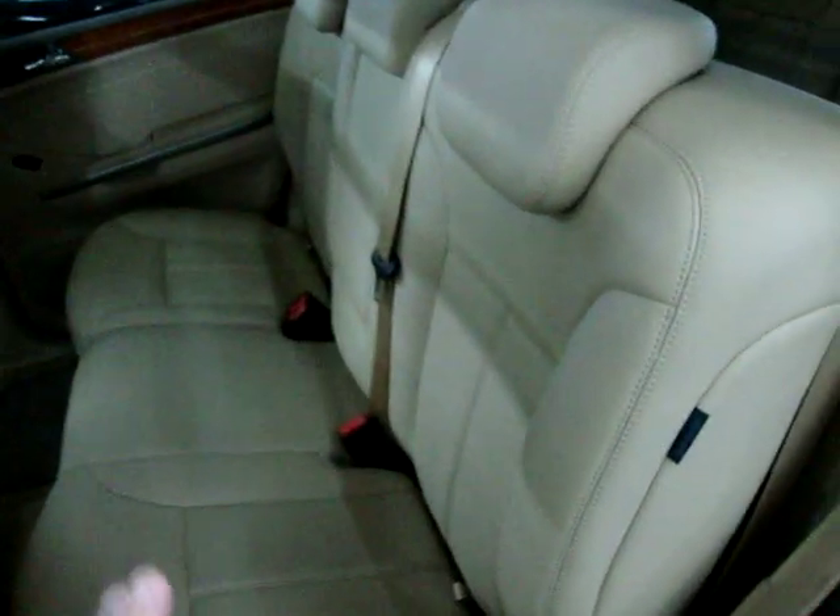There's a power outlet back here for your chargers. So two in the front, three in the middle — that's five — and then two more in the back, for a total of seven. They all have headrests and over-the-shoulder belts.